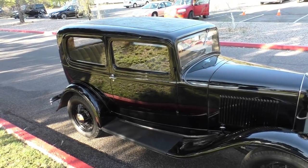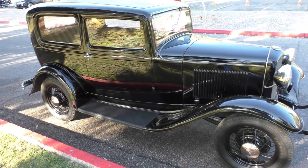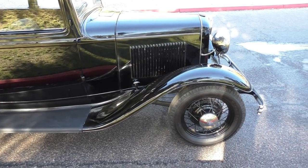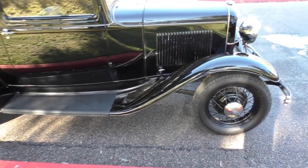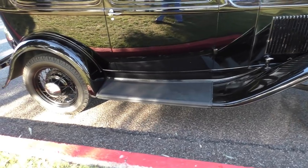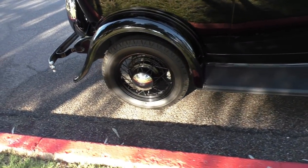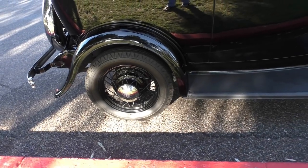This car is a gas to drive — it's not fast, it's not a race car, but it will get out on the road and go. The brakes and the steering act like a 30,000-mile car. They are mechanical brakes on a '32 — they weren't quite up to speed with other manufacturers. Henry liked his cars built that way.